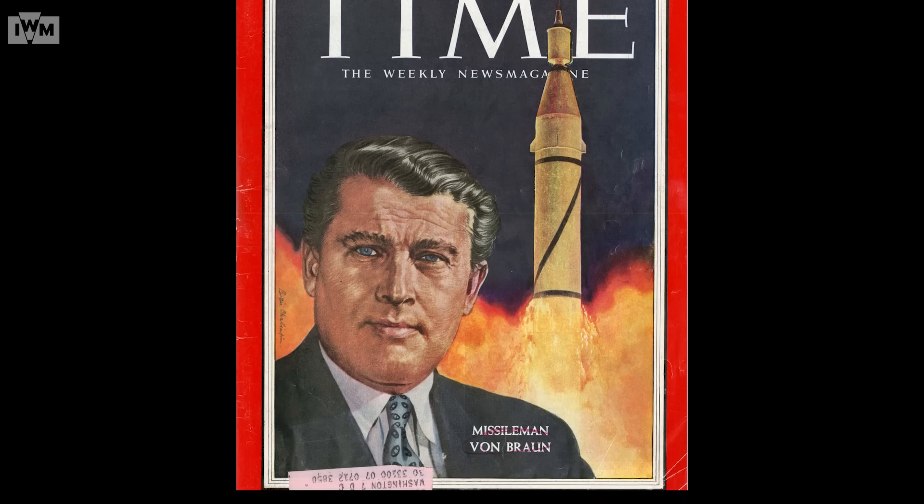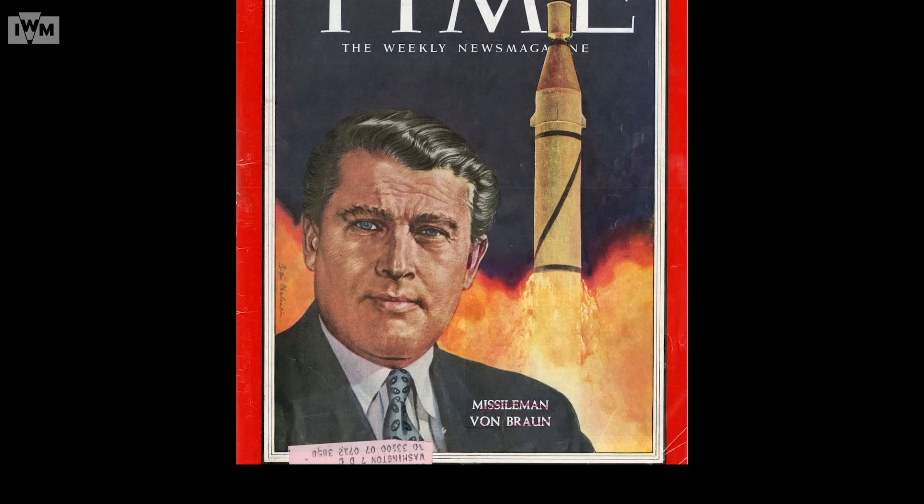Don't say that he's hypocritical — say rather that he's apolitical. Once the rockets are up, who cares where they come down? That's not my department, says Werner von Braun.